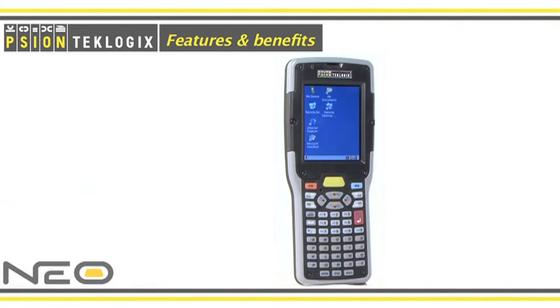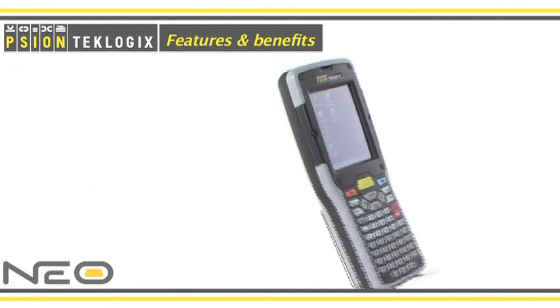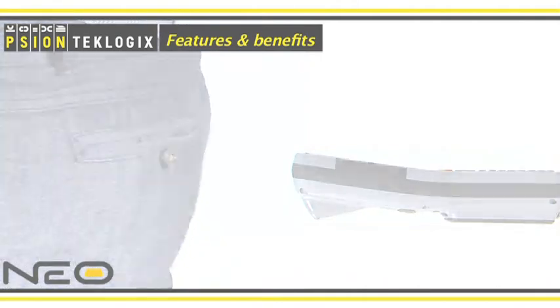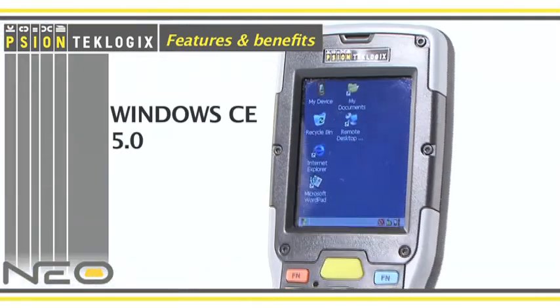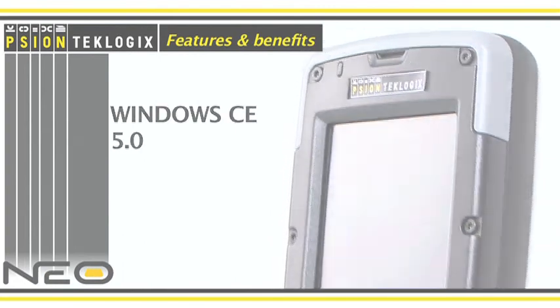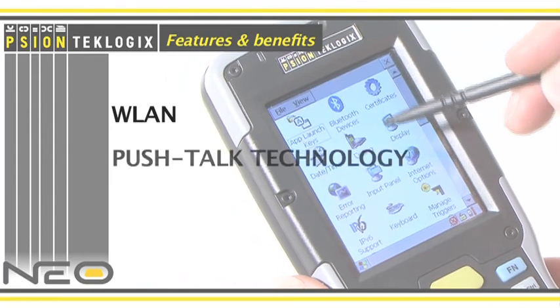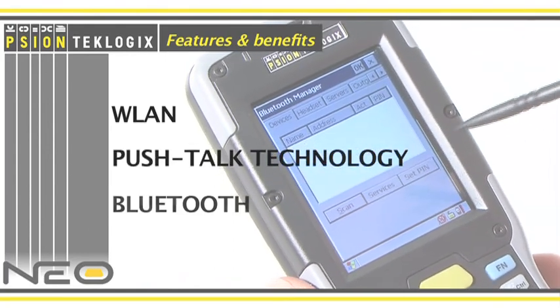The Neo features an innovative ergonomic design with a unique tilted display and is compact enough to fit in your pocket. This CE.net-based handheld computer comes with integrated data capture and communications, supporting wireless LAN with PushTalk technology and Bluetooth.